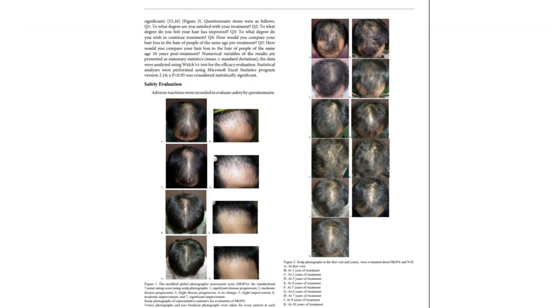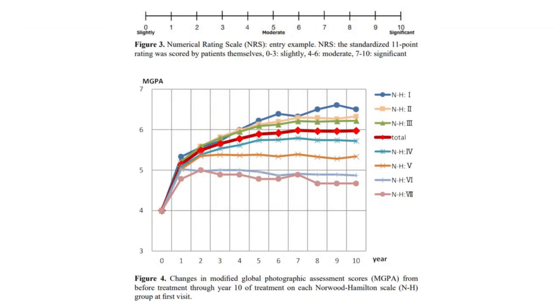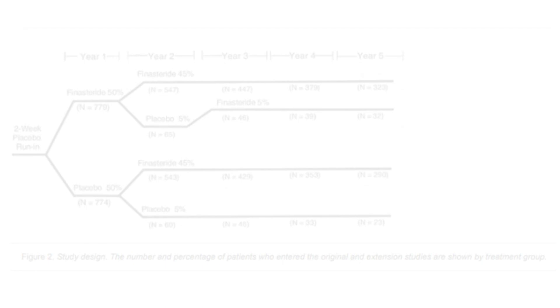Treatment requires patience and consistency. Although synchronized shedding might initially occur, it will stabilize as follicles establish their growth patterns. The goal is to slow, stop, or even reverse miniaturization, though expectations should remain realistic. Stick to your treatment plan, avoid frequent changes, and manage expectations for the best results. Consistent use of 5-alpha-reductase inhibitors will maintain improvements, leading to thicker and fuller hair over time.